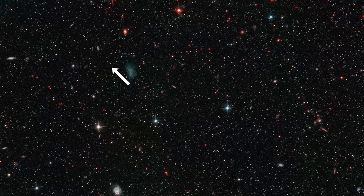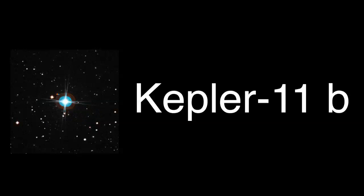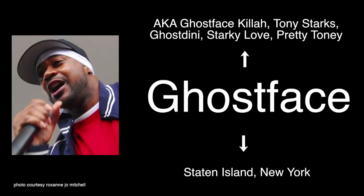First of all, there are thousands of exoplanets, so coming up with good names for every single one of them would take a really long time. But more importantly, these names give astronomers really valuable information about each planet. And when you've got thousands of them to sort through, that's pretty helpful. A planet name like Ghostface would be cool, but it doesn't tell you a whole lot.